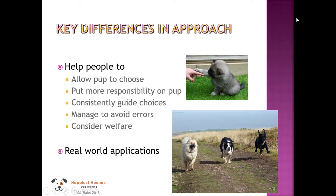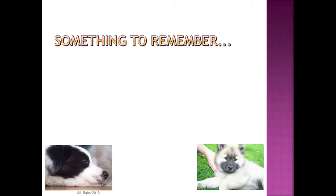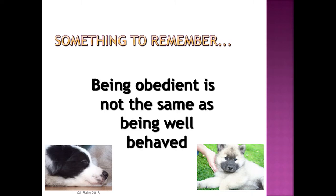I will always give you real-world applications for the behaviours we practice in class — otherwise, what's the point? Something important to remember is that being obedient, doing as you're told, is not the same as being well-behaved. The aim of these classes is that our dogs understand what to do in certain situations.